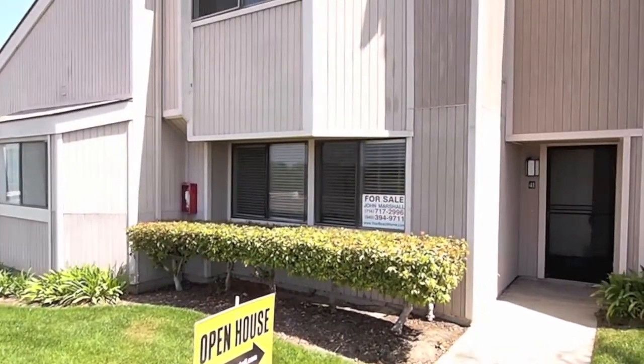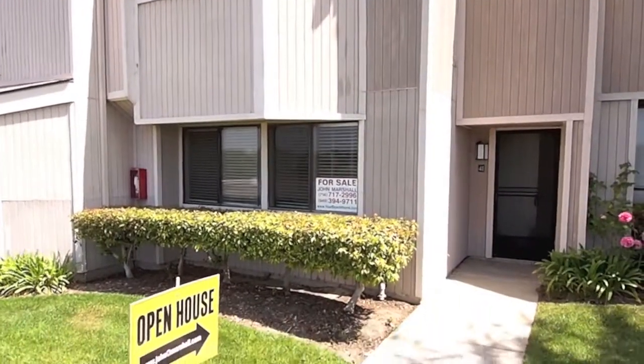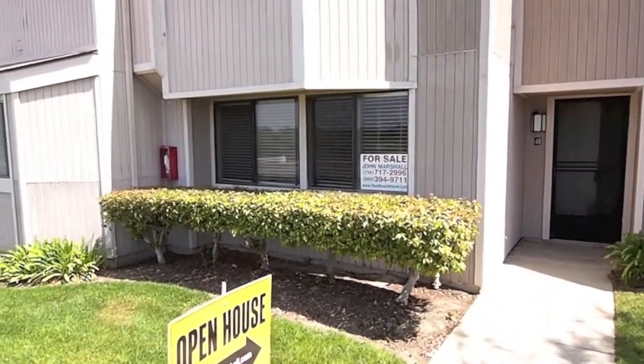This is a three bedroom, two and a half bath, two story, called the Plan C — it's the largest floor plan. We're going to walk in and have a look.